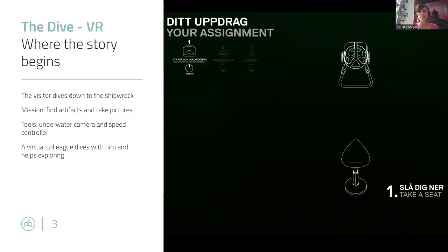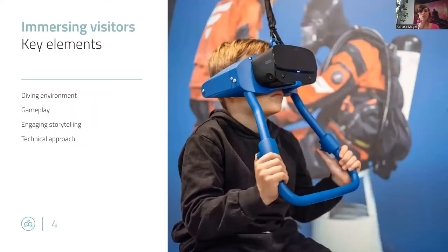Our question was: how can we engage the visitors in a sense that we take them out of the museum environment and really put them into the shoes of a diver, bringing them with all the senses to immerse in virtual reality? We did that using some key elements: the diving environment, different elements of gameplay, engaging storytelling, and a technical approach.